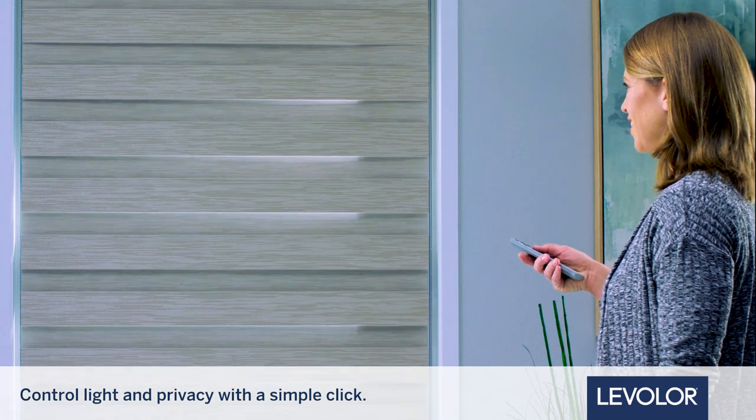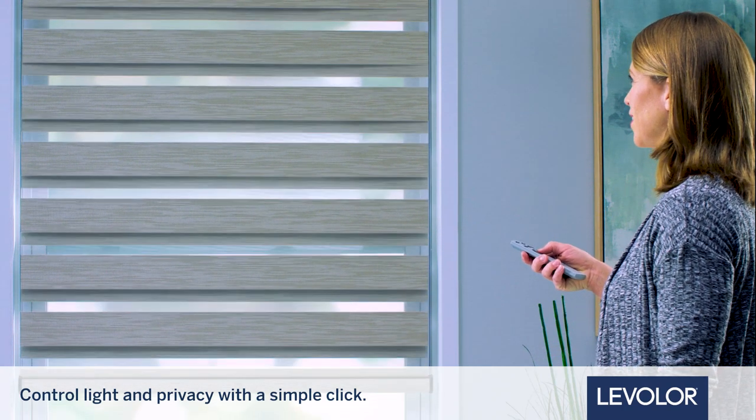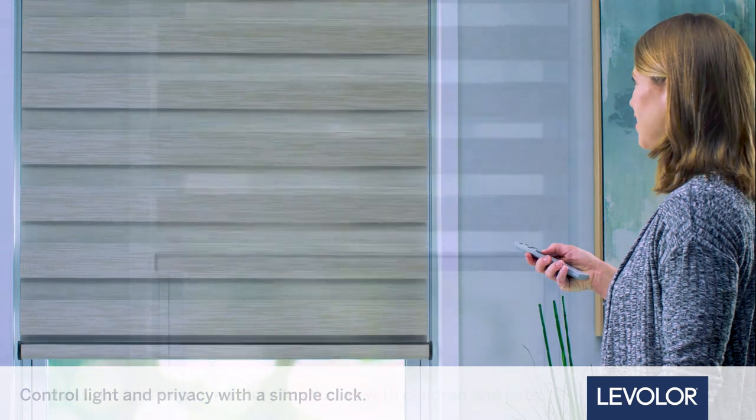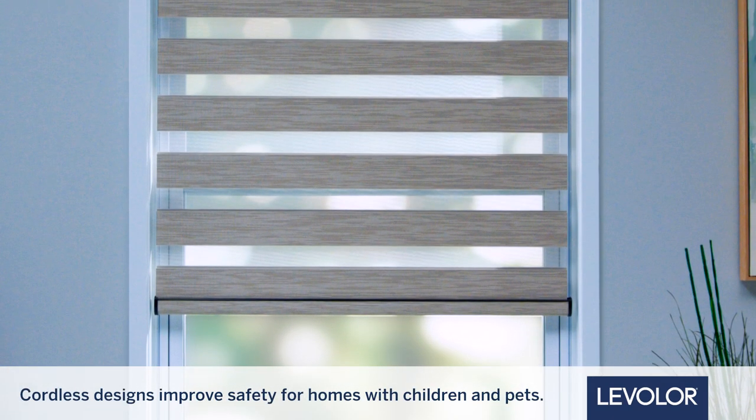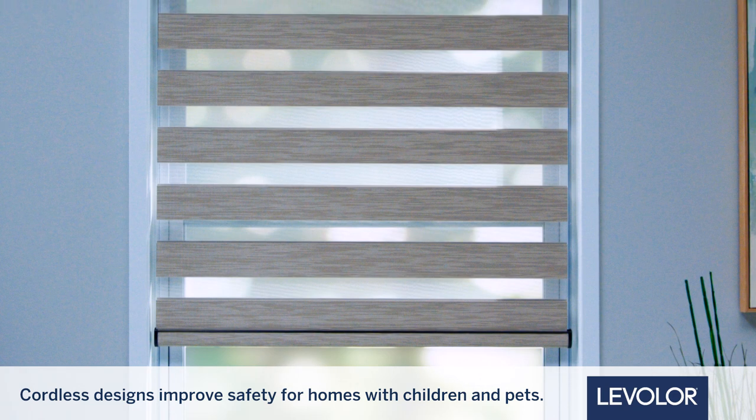Choose from three lift styles, including our motorized option, to control light and privacy with a simple click. Cordless and motorized options eliminate dangling cords for improved safety for homes with young children and pets.